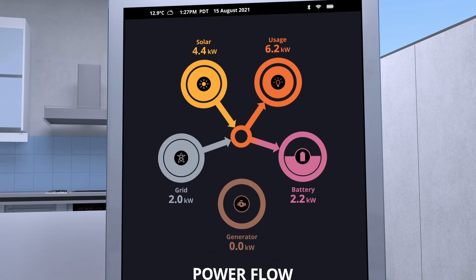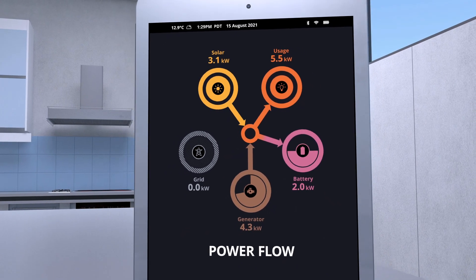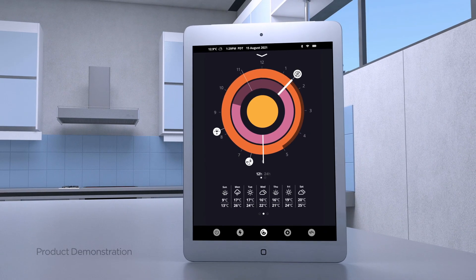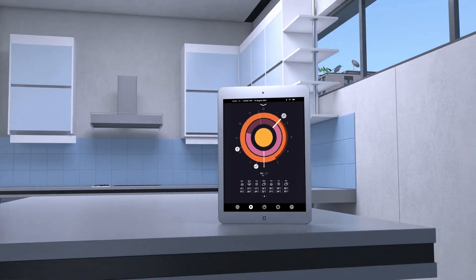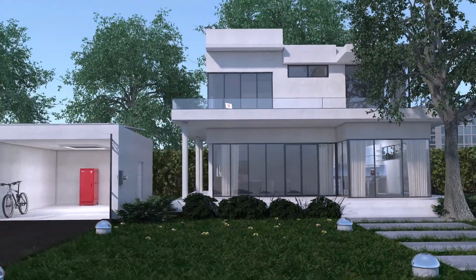Information and control of the PowerBlock are always at your fingertips. The PowerBlock creates its own Wi-Fi network, and the tablet interface connects to the PowerBlock even when there is no internet. When not in use, the tablet serves as an elegant timepiece and weather station.